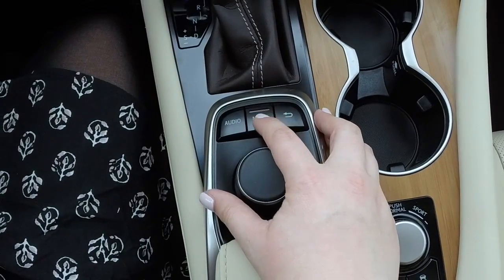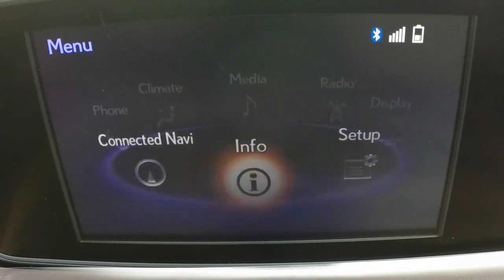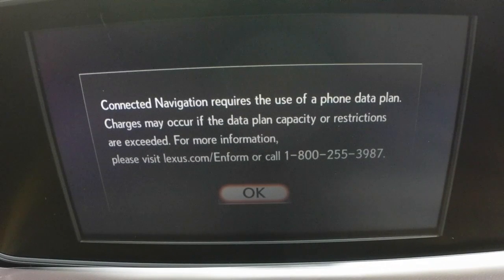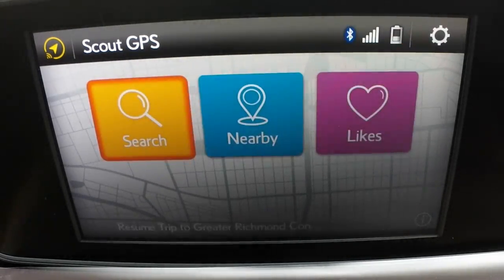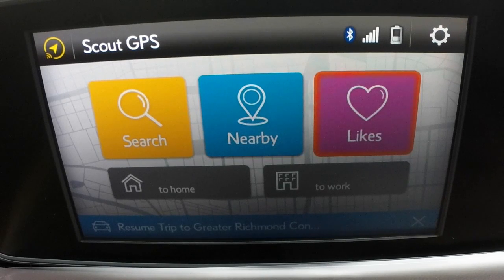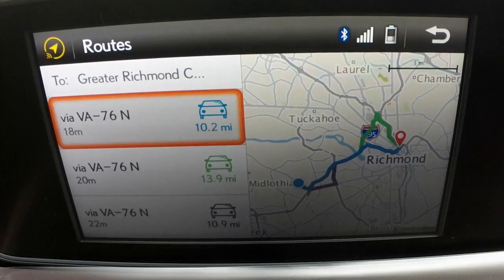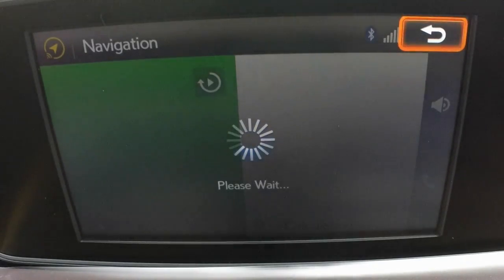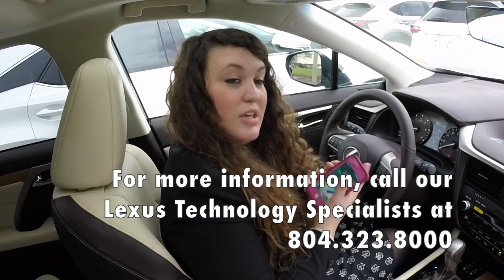Once you turn your vehicle on, you're going to go into Menu, then Connected Navi. You're going to select the destination — Greater Richmond Convention Center — and select Resume Trip. Select the route that you were taking, and now it gives you turn-by-turn directions on how to get there. Congratulations! You've just successfully added your address from your phone into your vehicle.